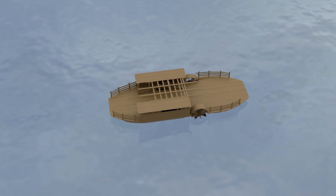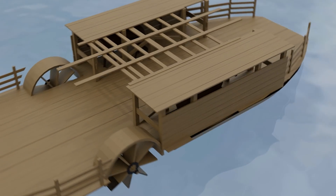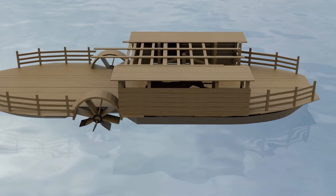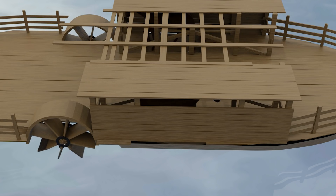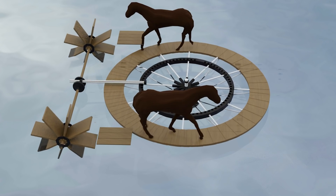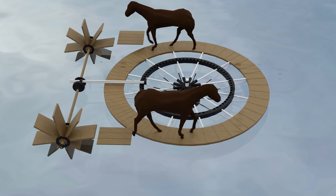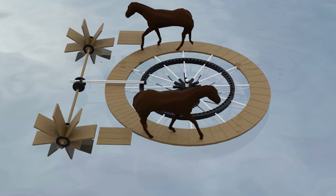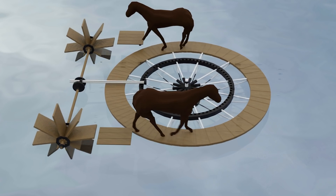In the early 1800s, before steam power was in widespread use on boats, animal-powered vessels known as team boats were used for short ferry crossings on lakes and rivers where wind power was unpredictable or ineffective. Horse-powered ferries were slow, but reliable. The wreck of a horse-powered ferry in Burlington Bay is the only archaeologically studied example of a turntable team boat in the United States.